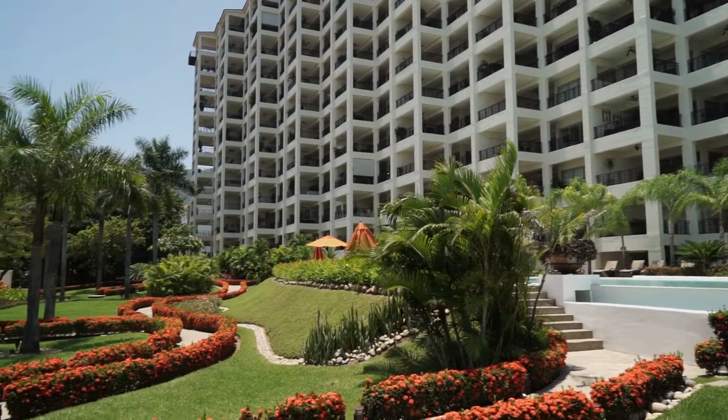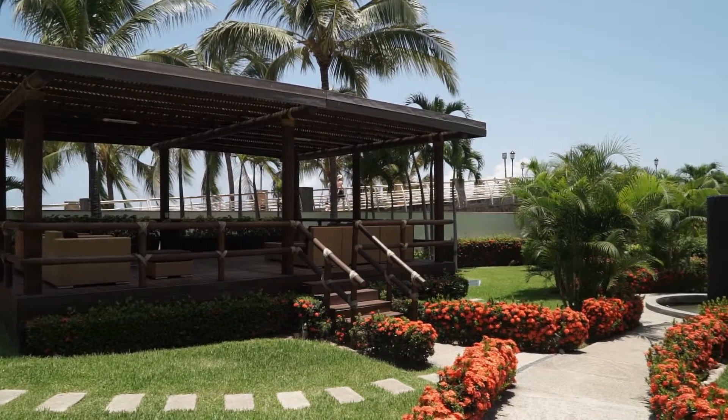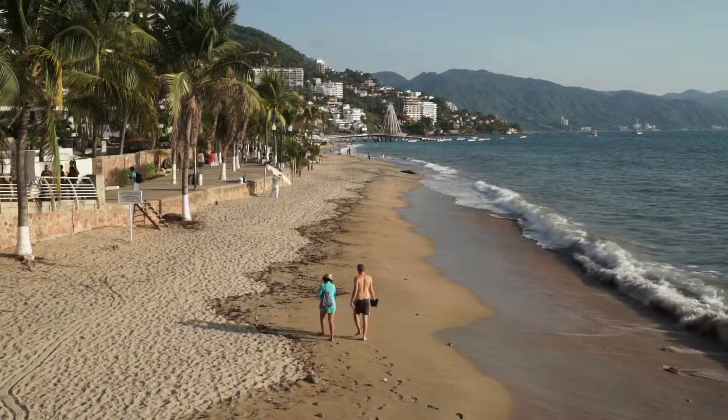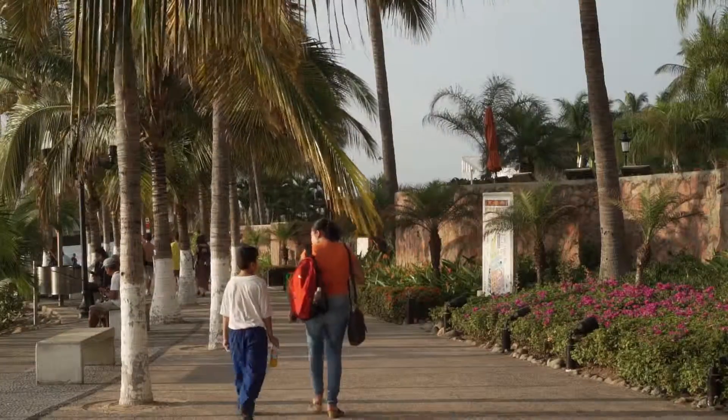Day or night, the scene is entrancing. Enjoy the new contemporary luxury of Molino de Agua 209 and step out the gate to Puerto Vallarta's lovely new Malecon.